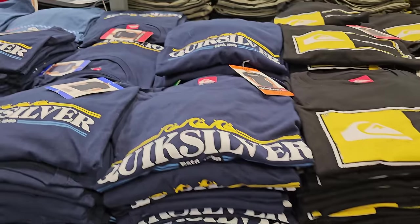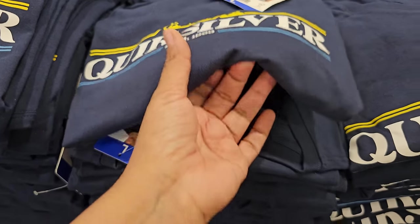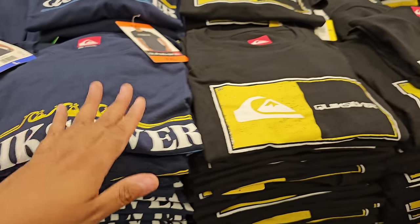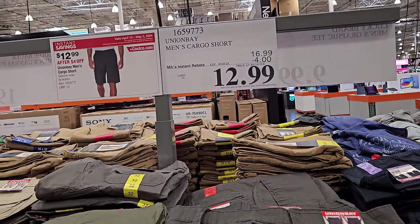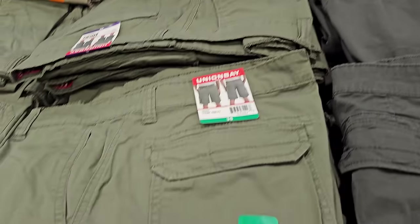We have men's Quicksilver graphic tees — these are $10.99. I do prefer graphic on the back, but they're all in front. They have black, blue, and gray. $12.99, your limit is 10, ends on the 5th — Union Bay men's cargo shorts in multiple colors.